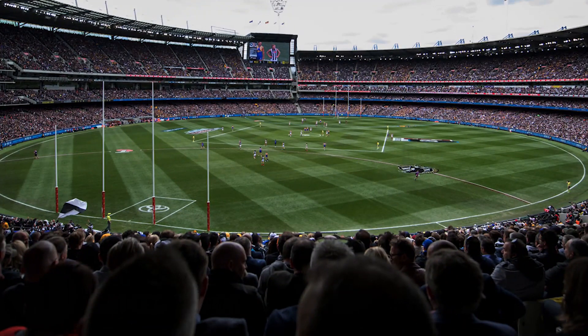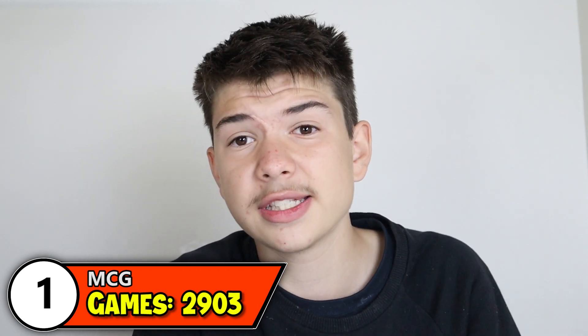And number 1 — monstering second spot with 2,903 games — obviously no surprises here, it's the MCG. It comes as no surprise as it is the biggest ground on this list with a capacity of over 100,000, and it monsters every other stadium I've mentioned by over double. It's been Melbourne's home ground since 1897, Richmond's home ground since 1964, and is also home to Collingwood, Hawthorn, Carlton and occasionally Essendon. It has also hosted every VFL/AFL Grand Final bar 10.